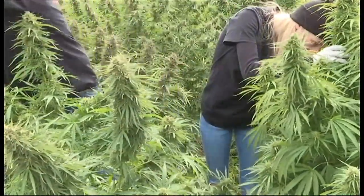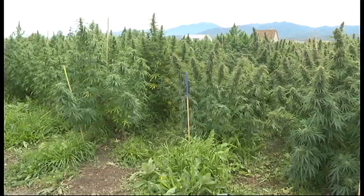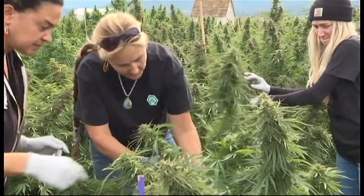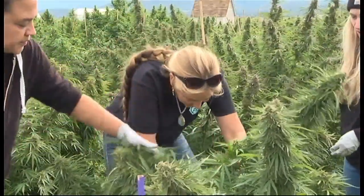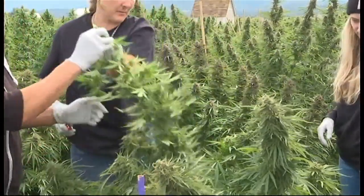Cascadia Blooms is in the process of harvesting their hemp, like many other hemp farmers in the Rogue Valley this time of year. However, Cascadia Blooms is unlike any other in the way they are a small batch, organically grown operation that trims everything by hand and has established a national brand. 'We hand trim everything. We do not use trim machines, and that's very important for quality control.'